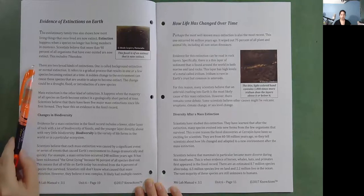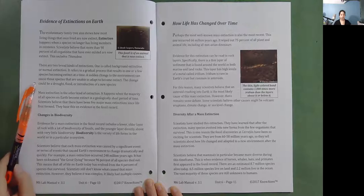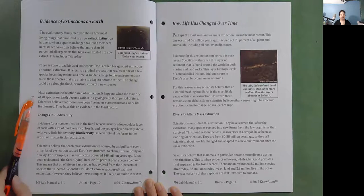There are two broad kinds of extinction. One is called background extinction or normal extinction — a gradual process that results in one or a few species becoming extinct at a time. A sudden change to the environment, such as a drought, flood, or introduction of a new species, can cause species unable to adapt to become extinct. Mass extinction is the other kind, happening when the majority of all species on Earth become extinct in a geologically short period of time. Scientists believe there have been five major mass extinctions since life first formed, based on evidence in the fossil record.